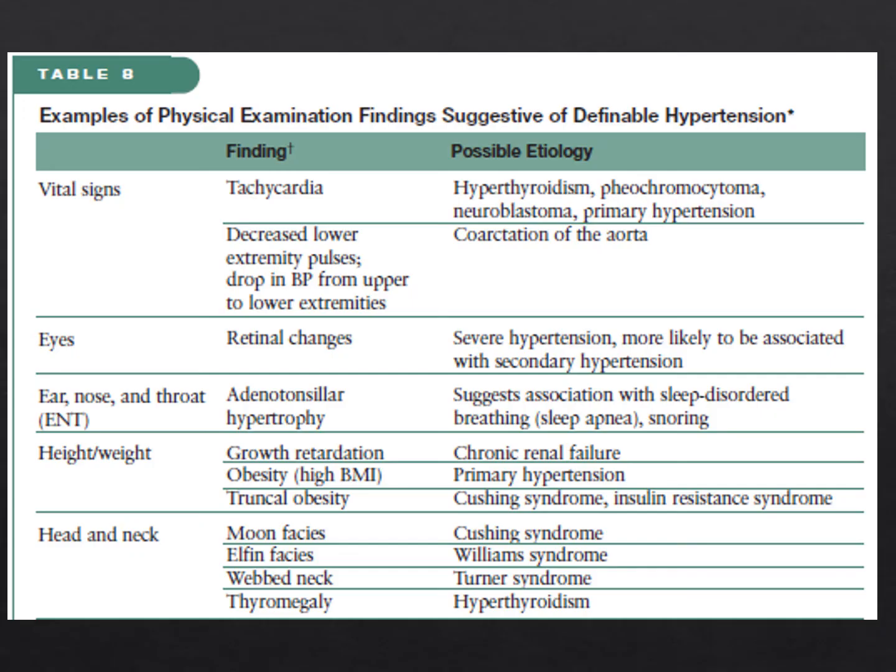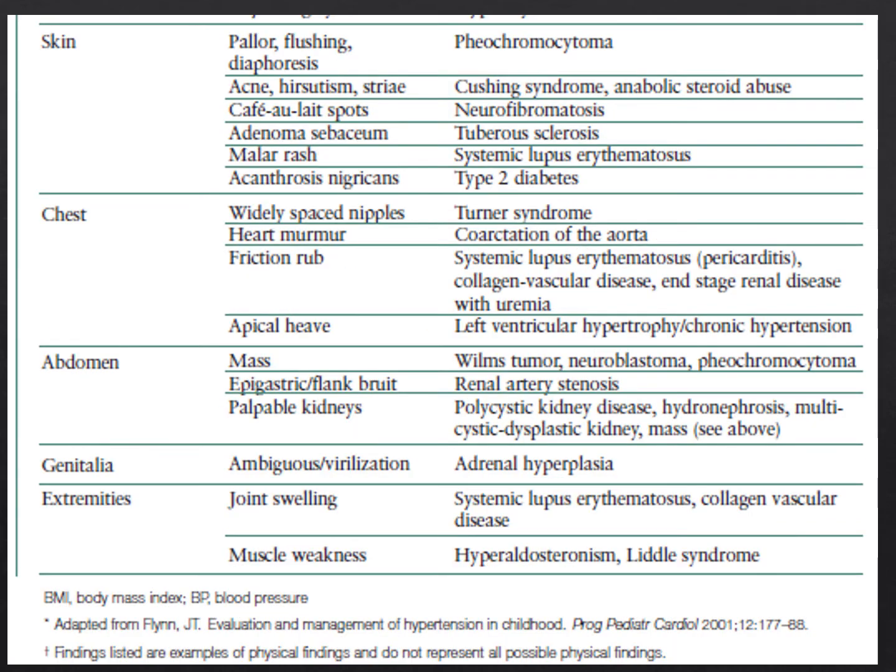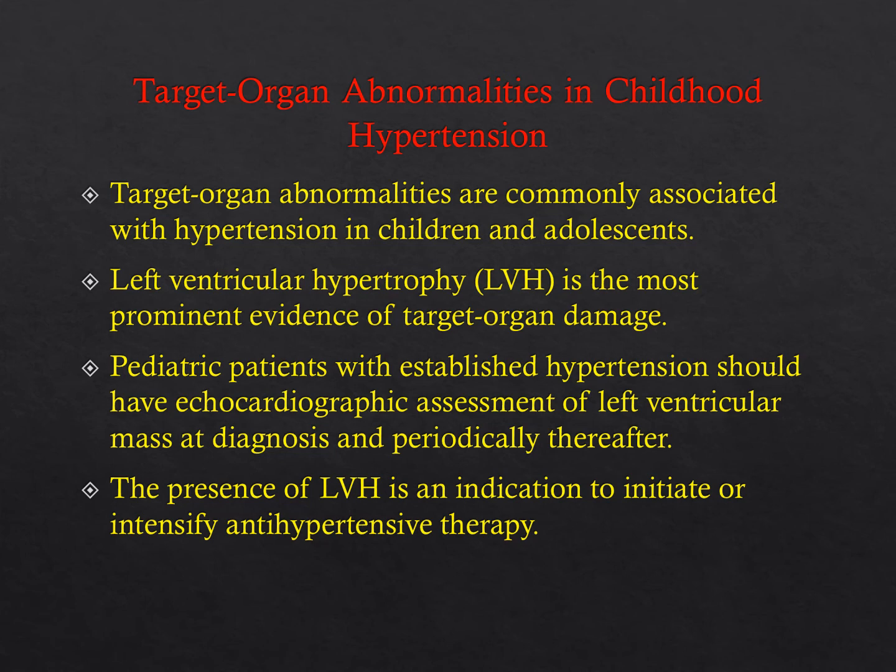The next slides give associated physical exam findings linked to certain pathologies, including some buzzwords that appear on board exams. Target organ abnormalities are very commonly associated with hypertension in children and adolescents. LVH on echo is more often seen than any other end organ damage. Pediatric patients with hypertension need their LV mass assessed at diagnosis and periodically thereafter with echocardiogram, because LVH is an indication to initiate or intensify pharmacologic therapy.